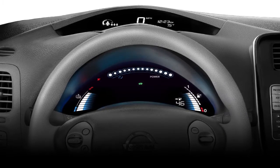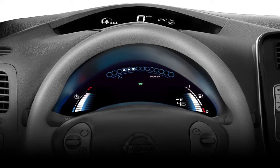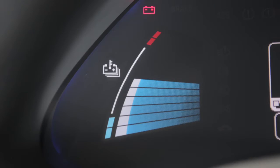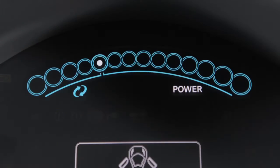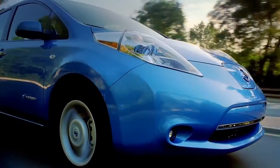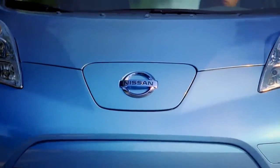Your LEAF has a variety of meters, gauges, and indicator lights to help you monitor battery status. Monitoring these displays and adjusting your personal driving techniques accordingly helps minimize the energy usage in your vehicle.